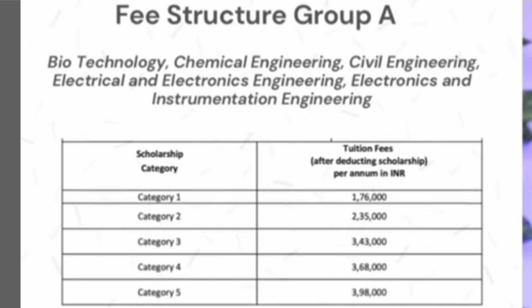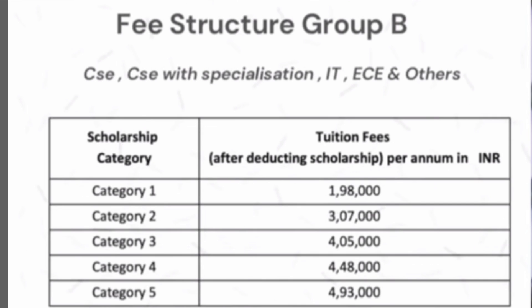Based on your rank, if your ranks are lower, you will have to pay more money per year. Group B is basically for all the branches related to CSC, CSC with specialization, IT, ECE, and others — all computer-related branches will fall in Group B. Category 1 fees is 1,98,000. Category 2 is 3,70,000. Category 3 is 4,05,000. Category 4 is 4,48,000. And category 5 is 4,93,000.